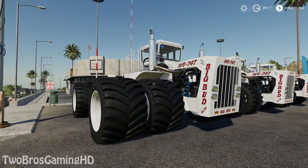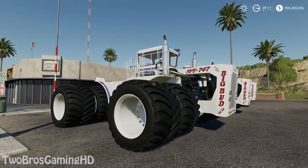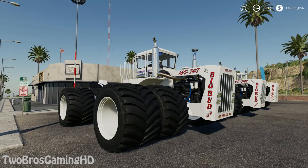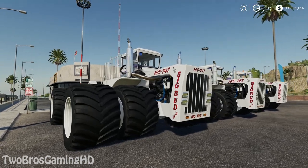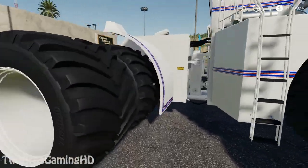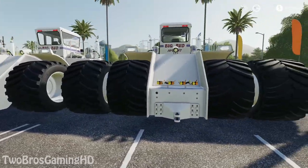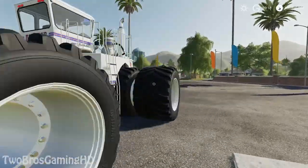If you guys are actually into new farming stuff, you will also know that the Bigfoot 747 has been reborn and is actually driving up in Montana with a chisel plow on the back of it. That is also why it has been remade, so that it is now looking as it is in real life.